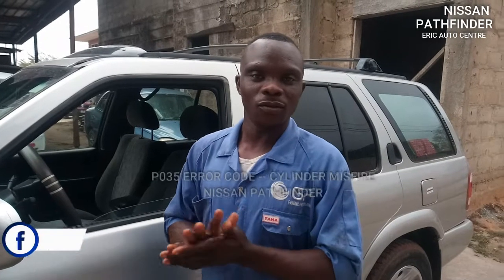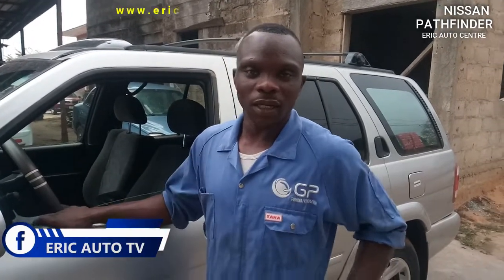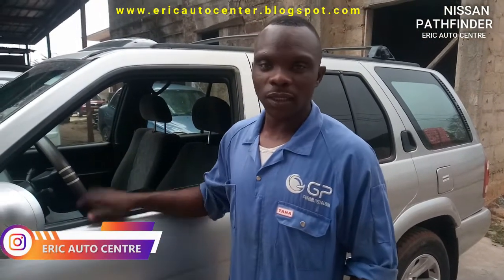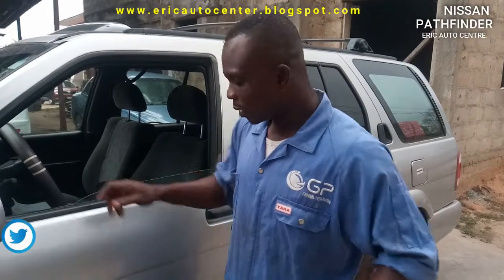What's up guys, it's Eric Kotov and welcome — it's business time. This is a Nissan Pathfinder 2002 and there's a serious problem with heavy braking. I want to use a scan tool to check it and see what is wrong with this car. So check it out.